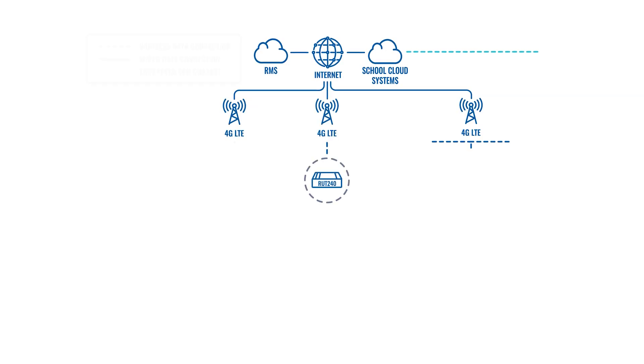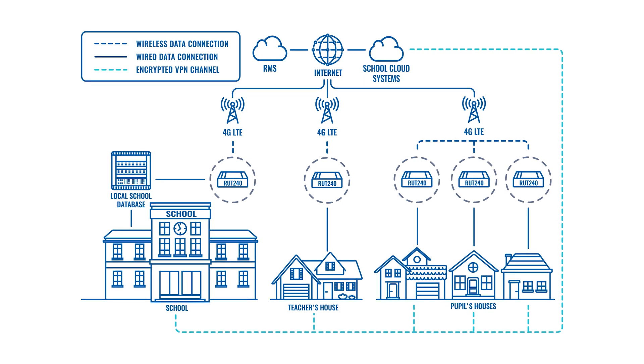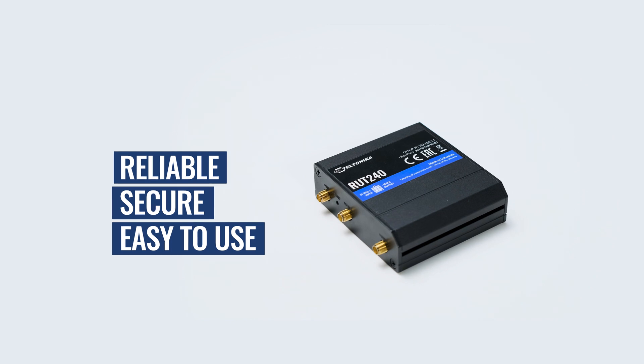The best way to ensure stable, reliable and secure internet connectivity for households and provide the possibility for remote education activities is to use a VPN cellular router such as our bestseller RET240.